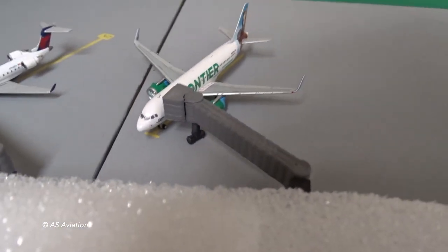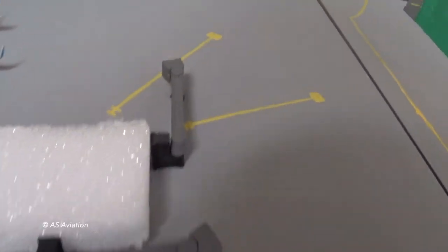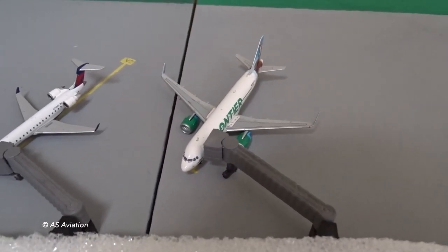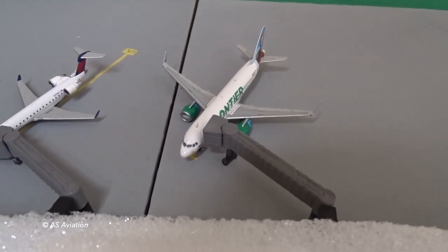This right here is Frontier's gate — that's why it's a bit more realistic. They don't use this gate or this gate; from what I know, they only use this gate right here, which I forgot the number. I left out of this gate when I flew Frontier to Orlando in October. We left and arrived from this gate.